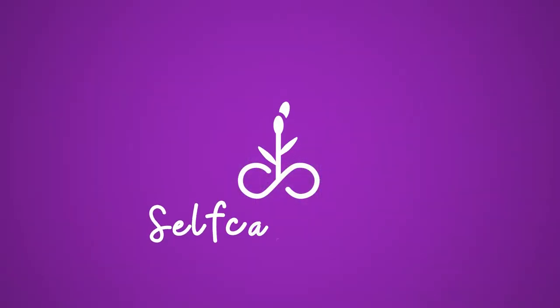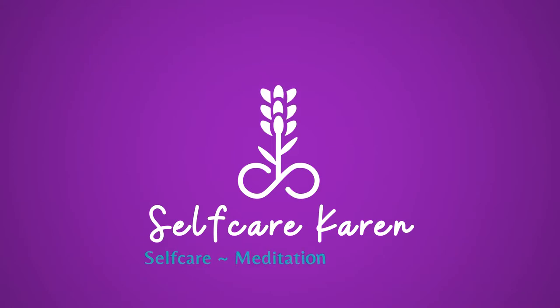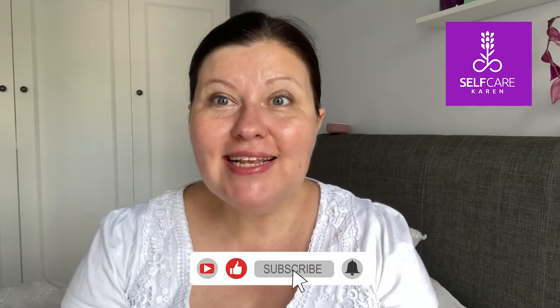Yes, my lovelies. I am looking absolutely knackered — the very incarnation of a knackered mum. I've been suffering with a cold, not sleeping very well, and Chicago Fire is really, really addictive. Welcome back to Self Care Karen. I'm here to do another empties video. I've got a lovely selection of body care, hair care, toiletries, some skincare, and a little bit of makeup. Let's get into it.